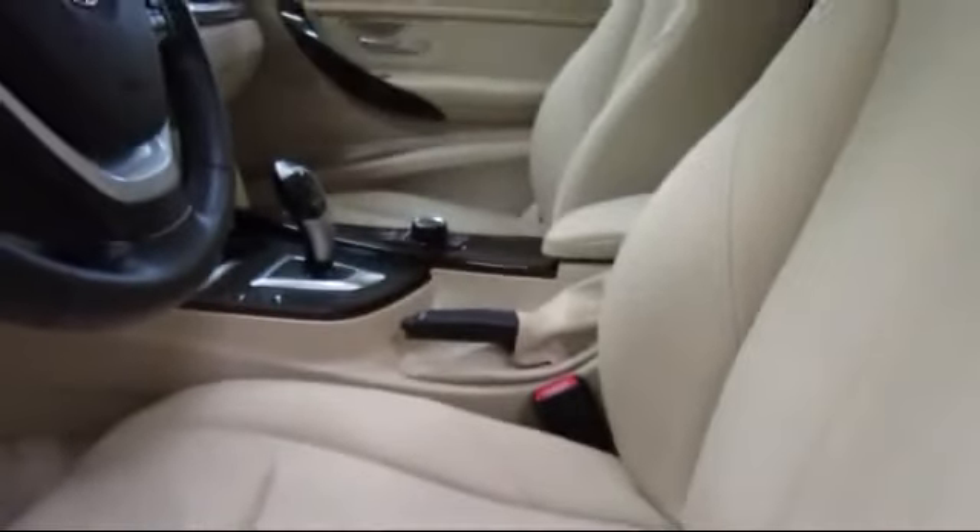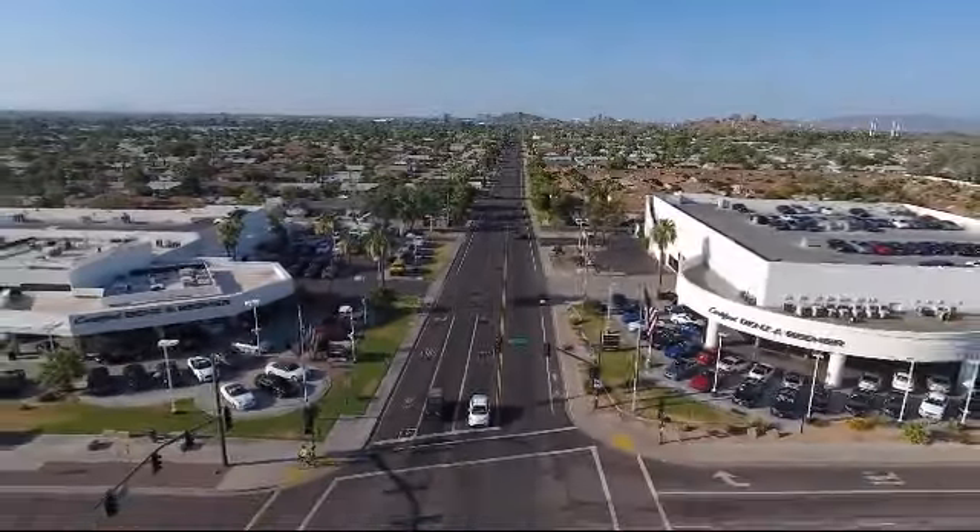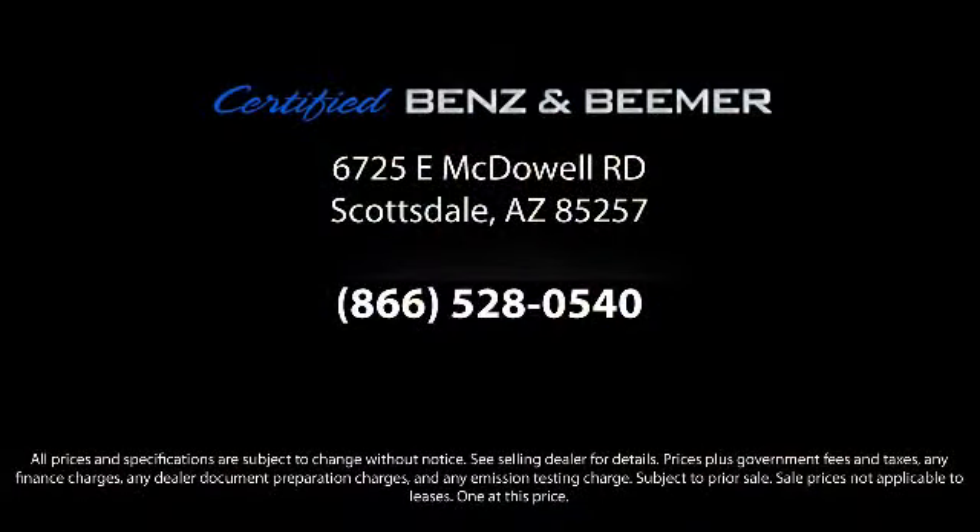So whether you're in the market for your next vehicle, or you want to service your current vehicle, the best place to find yourself is here at Certified Benz and Beamer. Come visit us today. We're at 6725 East McDowell Road in Scottsdale. We're looking forward to meeting you!